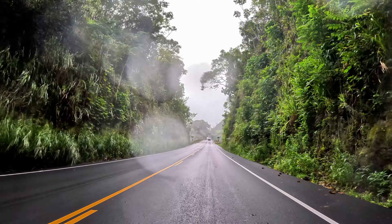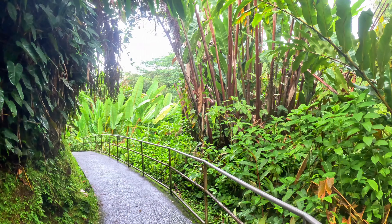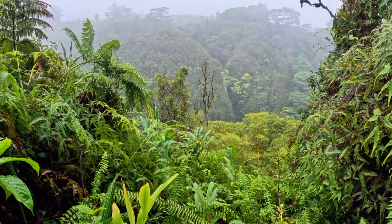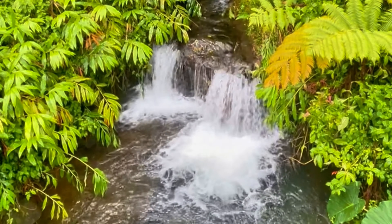Next, venture to Akaka Falls State Park. The short hike through the rainforest leads you to the awe-inspiring sight of Akaka Falls, plunging 442 feet into a stream-eroded gorge. The path winds through lush ferns, bamboo groves, and towering trees, each step unveiling the rich biodiversity of the island.